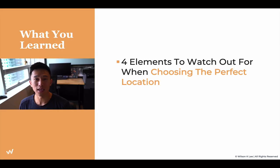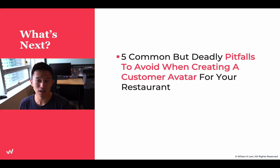What you have learned today are the four elements to watch out for when choosing the perfect location. In the next lesson, we're going to be talking about the pitfalls in creating your customer avatar for your restaurant — a very, very crucial lesson. Make sure you guys go there and check it out. I'll see you in the next lesson.